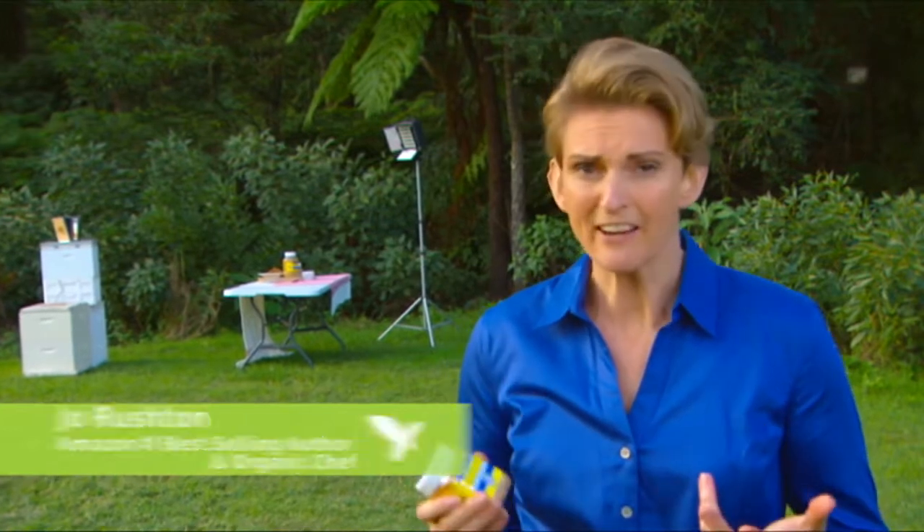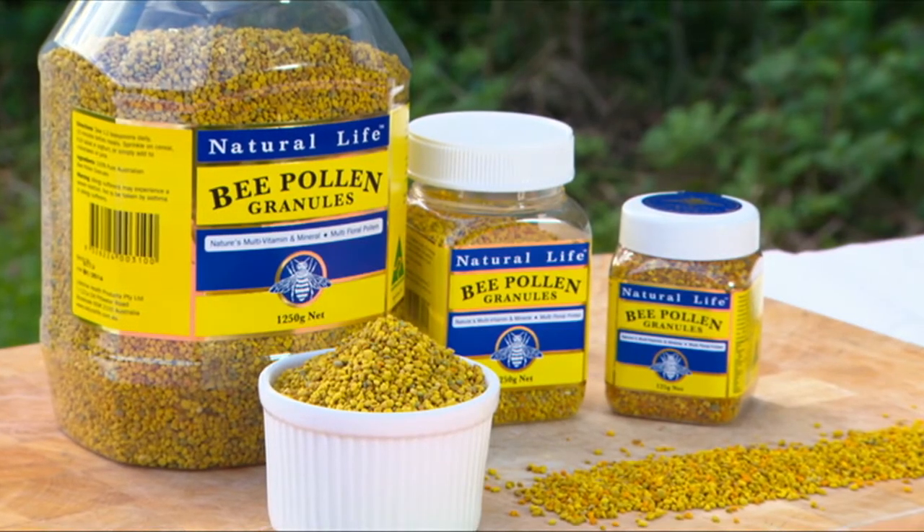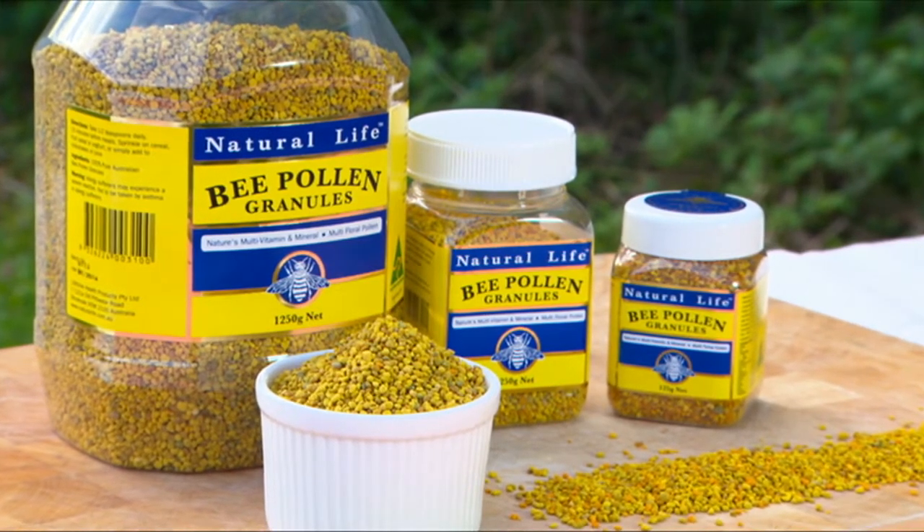Bee pollen is one of nature's most nourishing foods. It's the food of the young bees, and funny enough, it contains almost all the nutrients we need as human beings. Surprisingly, bee pollen contains more protein than any other animal source. It contains more amino acids than beef, eggs and cheese of equal weight.